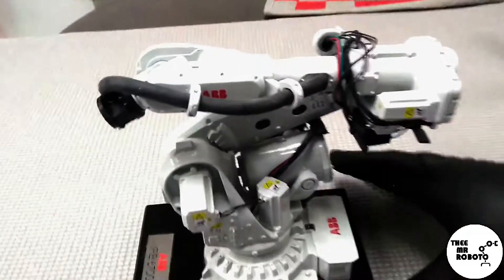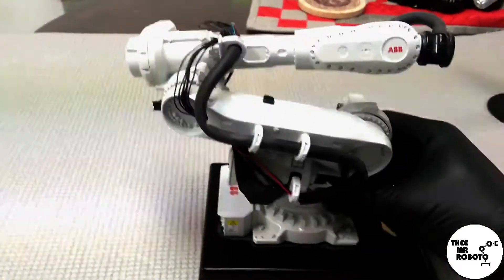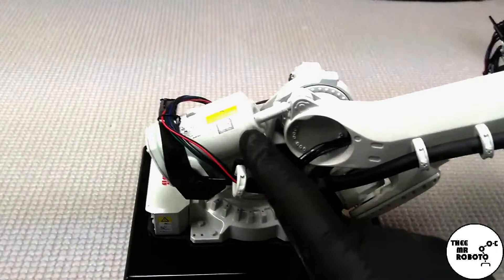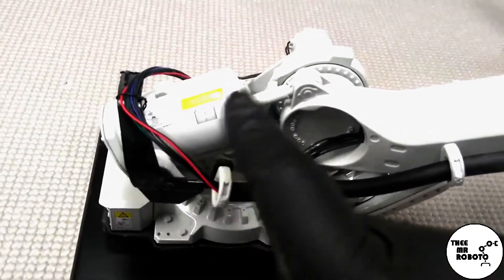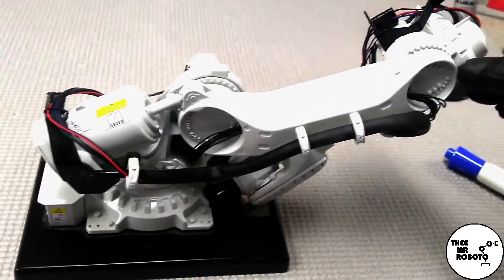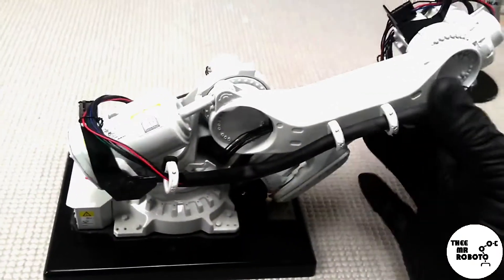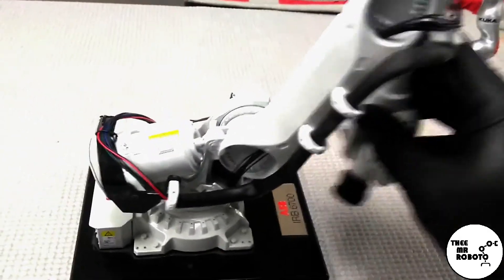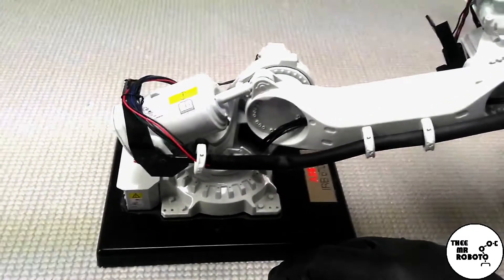Let's look at this heavier duty robot. This robot has a piece called a counterbalance. A lot of times there's a big coil spring that sits in here, and as this joint moves down, more gravity is pulling on the arm and it would be very hard for the motor to lift that arm up. This plunger and spring help pull the arm back up easily when the motor is rotating in that direction — it just helps counteract gravity. Not all robots have this, but usually the heavier duty robots do.